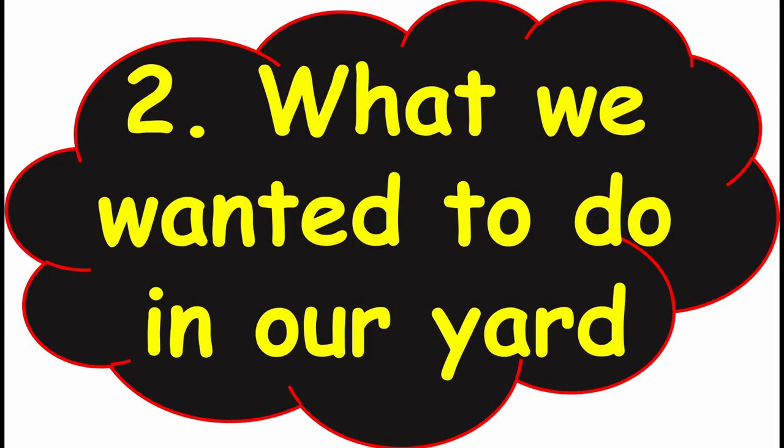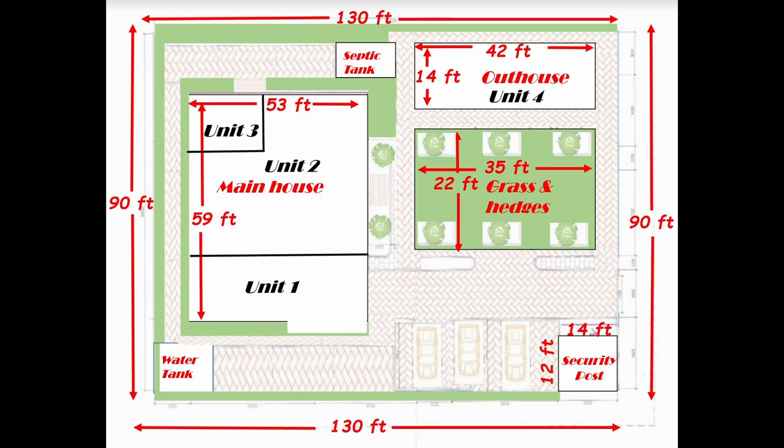The second most important consideration was what we wanted to do in our yard. We wanted a large play area for the children, a good amount of greenery, the ability to do some gardening, the possibility to entertain guests outside, and space to park up to six cars at the house. So the landscaping concept for the two houses were different.